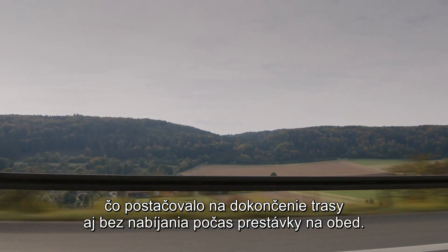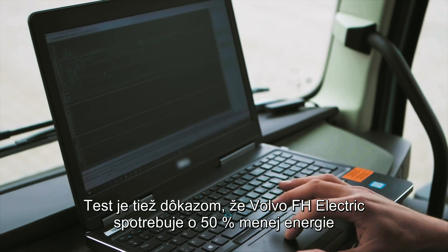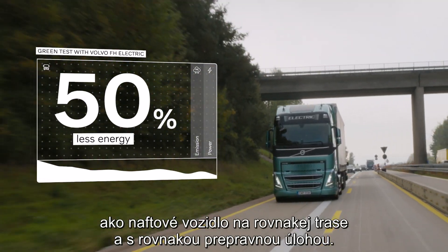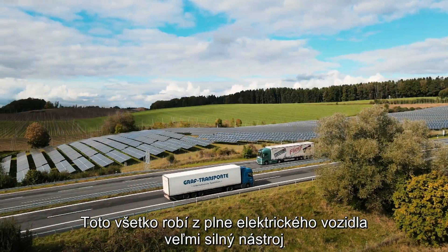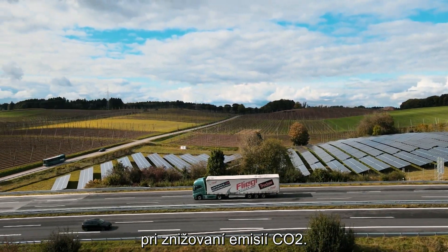This was enough to complete the route even without charging at lunchtime. The test also proves that the Volvo FH Electric consumes 50% less energy than the diesel truck on the same transport assignment. That's because the electric driveline is much more efficient, making the all-electric truck a very powerful tool for reducing CO2 emissions.